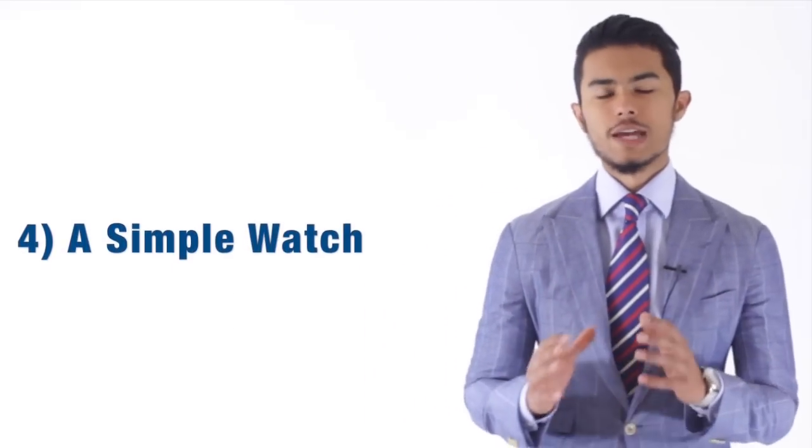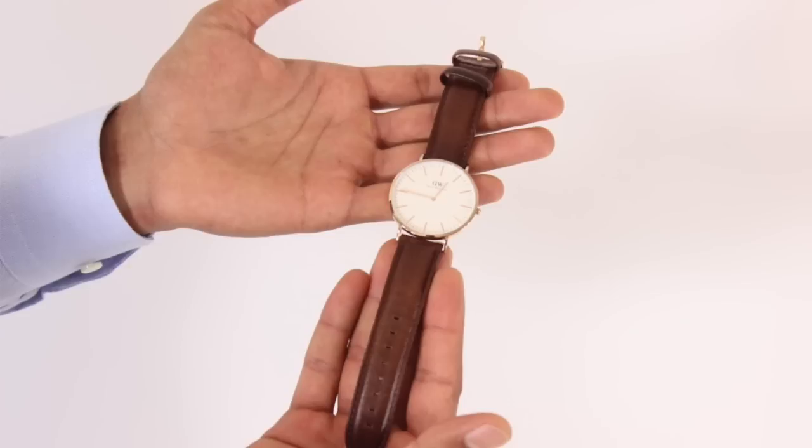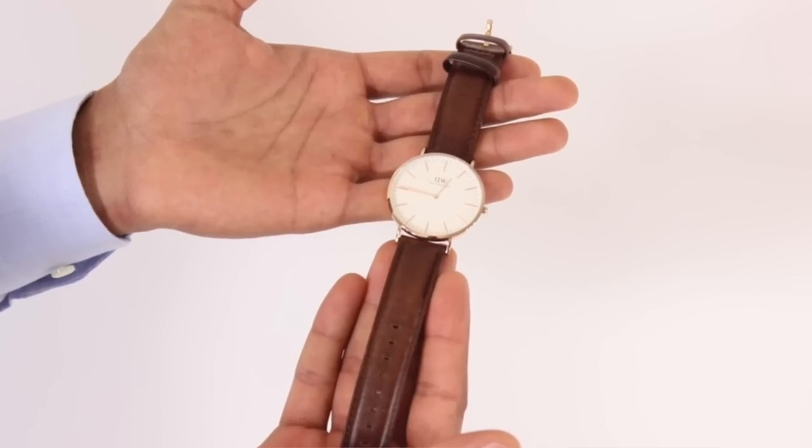The next essential is a watch. A gentleman needs a good watch in their wardrobe. It doesn't matter what price range you get — as long as it's nice, it's simple, and it looks good. For example, if you want a good lower-price watch, I would suggest Daniel Wellington. It's a very simple piece. I discussed in my review with Daniel Wellington why it's such a good piece — it's versatile, you can use it with a lot of things, and it's minimalistic. I love that.